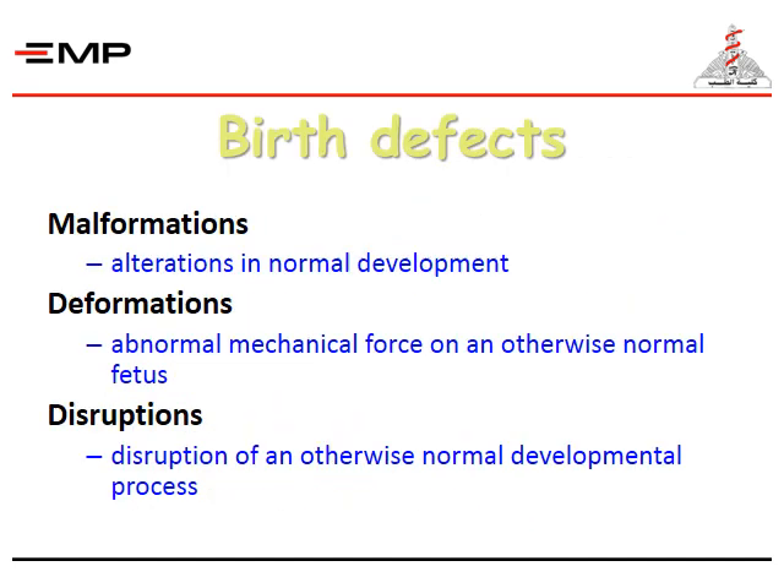In birth defects we have different definitions: malformations are alterations in normal development; deformations result from abnormal mechanical forces on an otherwise normal fetus; and disruptions are disruptions of an otherwise normal developmental process.